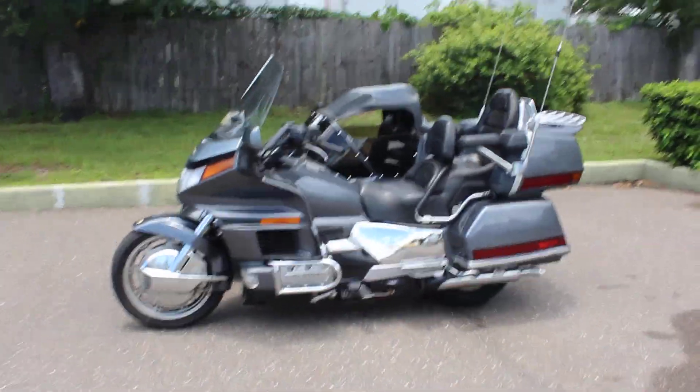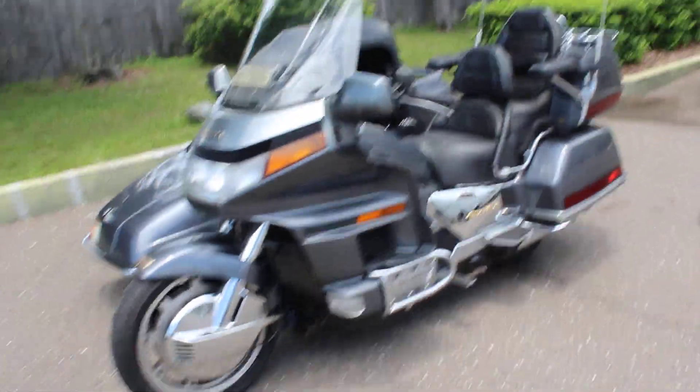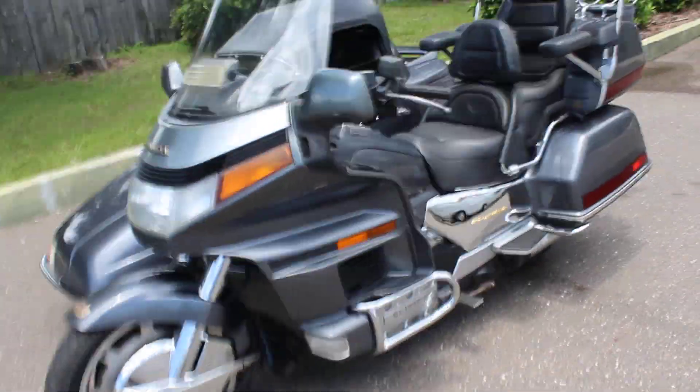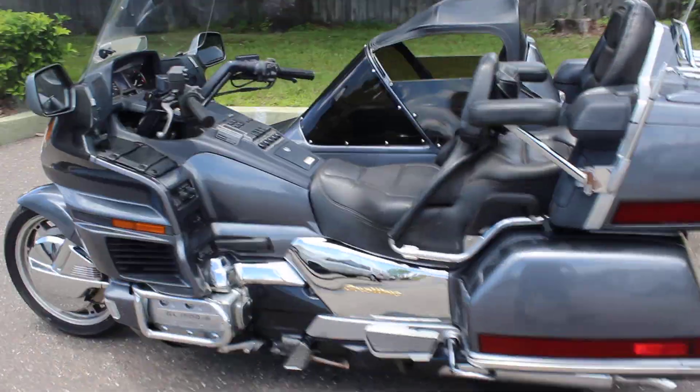Today we have a 1988 GL1500. This is the first year they made this model with the flat-6 1500cc's. They made this bike from 1988 to 2000 and didn't change it very much.